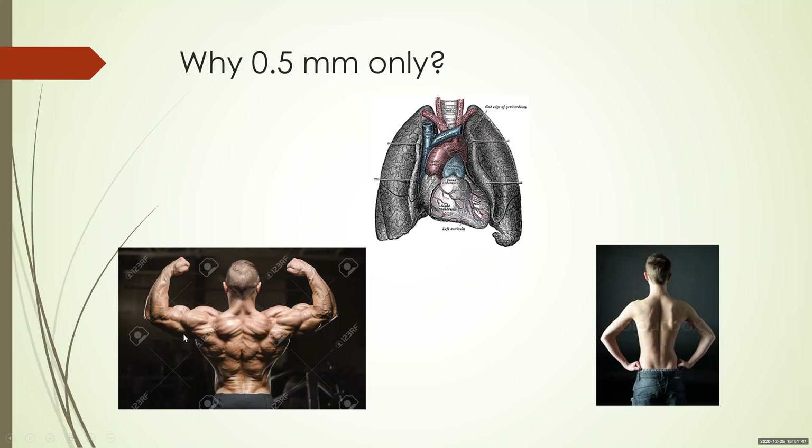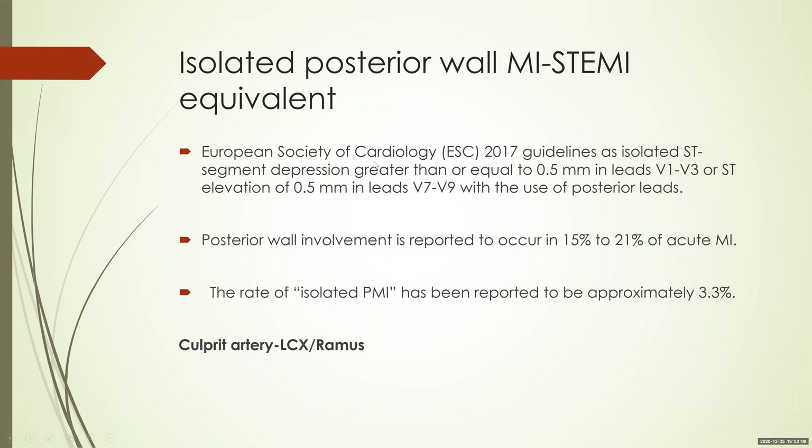Although the guidelines give 0.5 mm as the cutoff, this should be taken in context. People with huge back musculature probably require a lower cutoff for ST elevation — that is why this case was missed. As per the European Society of Cardiology 2017 guidelines, to diagnose posterior wall MI you need ST depression of more than 0.5 mm in leads V1 to V3, or ST elevation of 0.5 mm in leads V7 to V9. Remember the cutoff is 0.5 mm in the posterior lead, not 1 mm. And with large emphysematous lungs or huge back musculature, you will probably require an even lower cutoff.